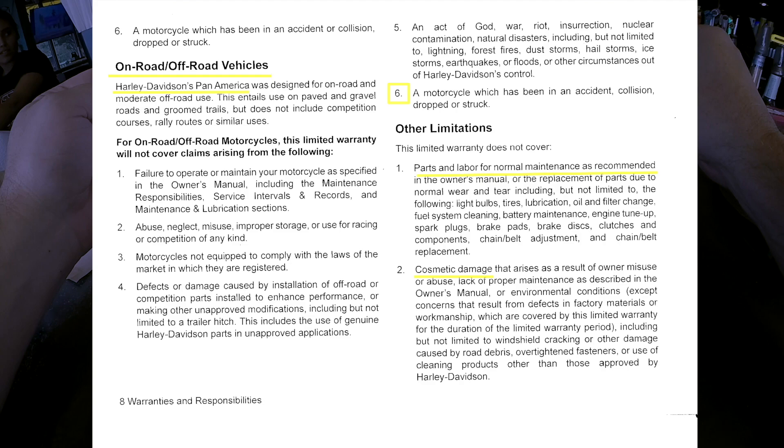Parts and labor for normal maintenance as recommended makes sense. Other limitations: this warranty does not cover parts and labor for normal maintenance as recommended in the owner's manual, or cosmetic damage — that makes sense.